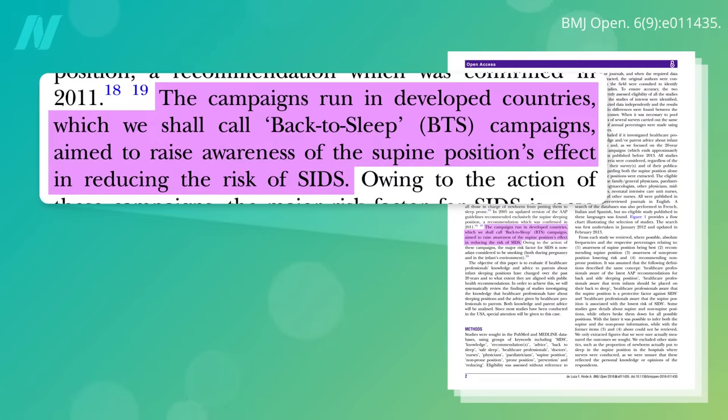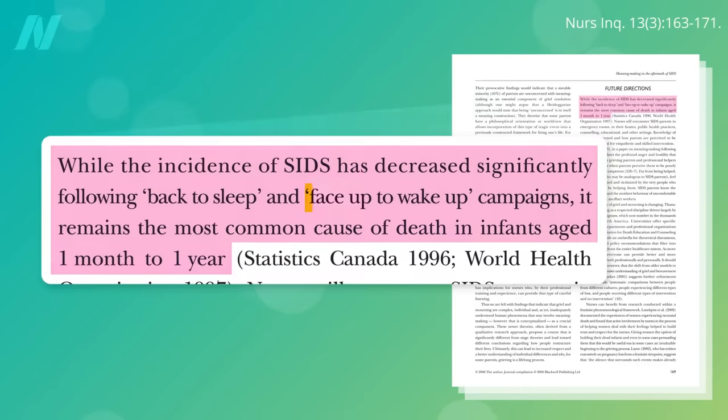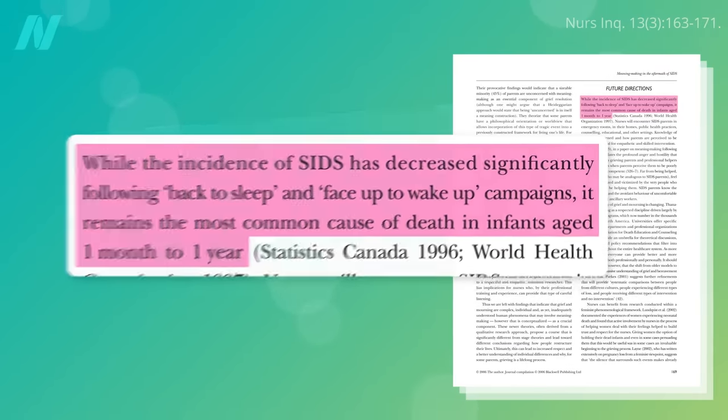In crib death — sudden infant death syndrome — sleeping position can be a lifesaver, leading to slogans like 'back to sleep' or, more morbidly, 'face up to wake up.' It's premature for an adult jingle, but maybe 'on your flank to not draw a blank.'